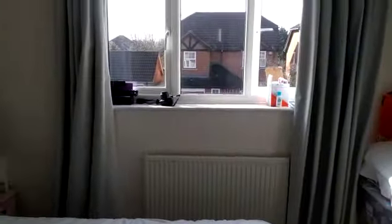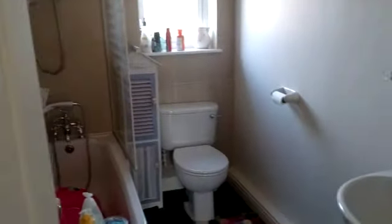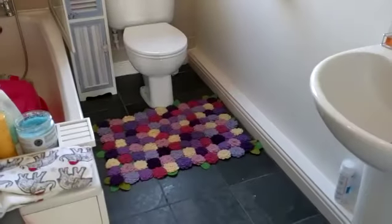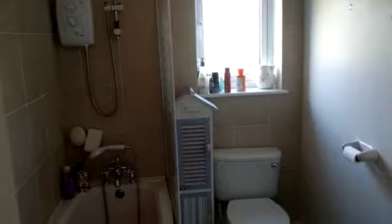To the front, the last bedroom is very much a single but would work very well as a study. Then the family bathroom, which also has vinyl flooring.